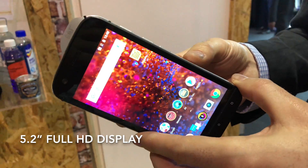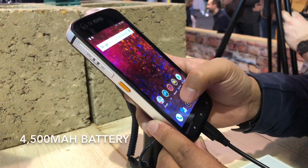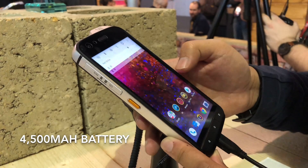On the inside, the S61 is still very much a phone, with a 5.2-inch Full HD display, a 16MP rear camera that supports 4K video, and an 8MP front camera. The device also gets a very large 4,500mAh battery.